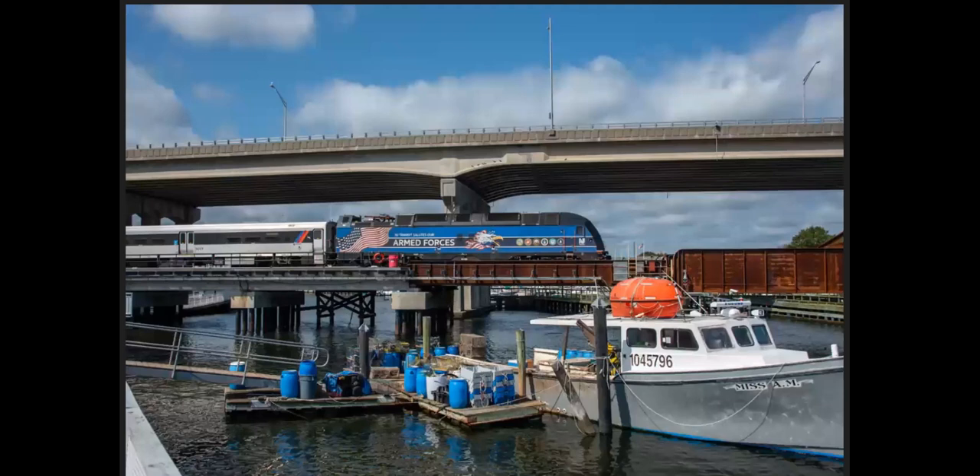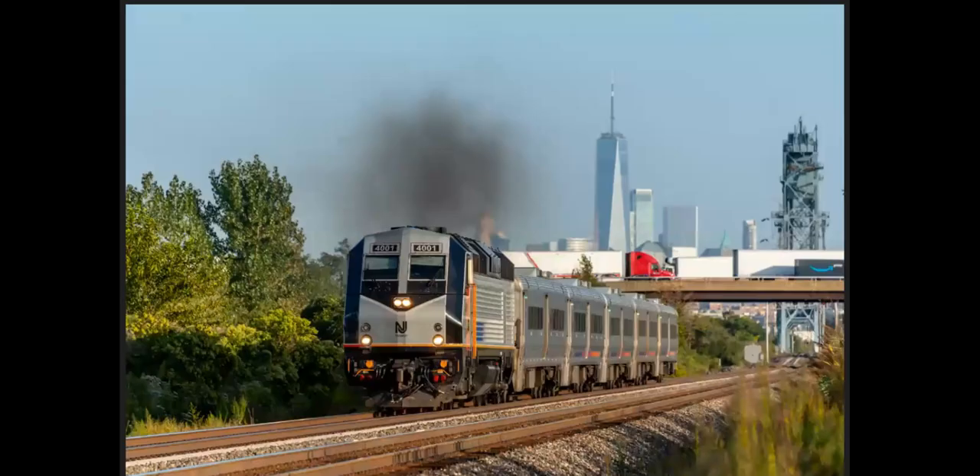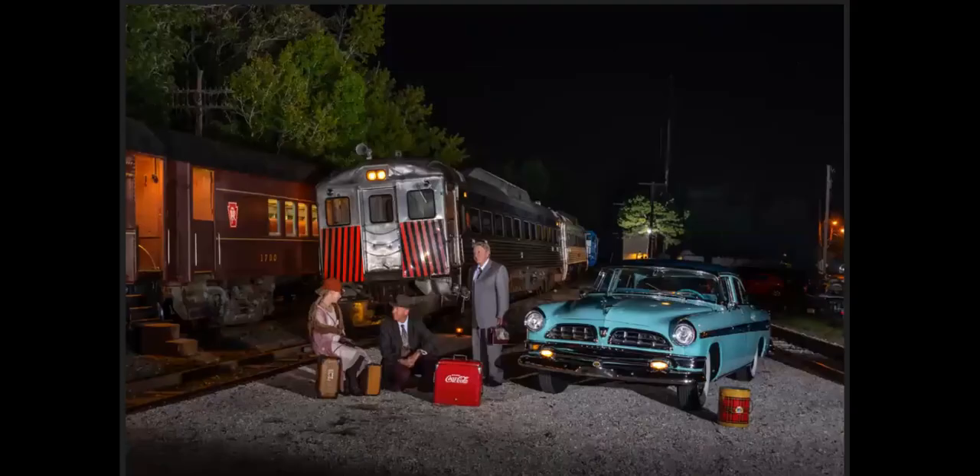NJ Transit has some special engines — here we see their Armed Forces engine at Belmar, New Jersey. And here's the Screaming Eagle coming at us at Asbury Park. Coming across the meadows at Lyndhurst with the New York City skyline in the background.